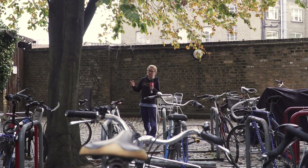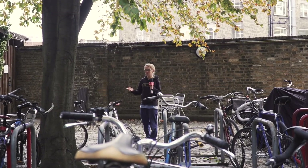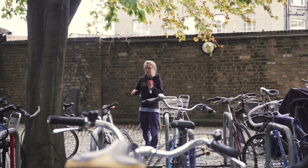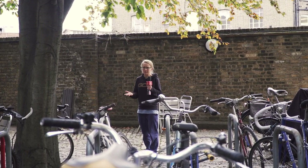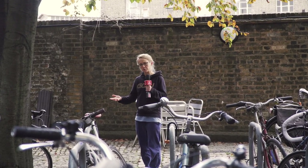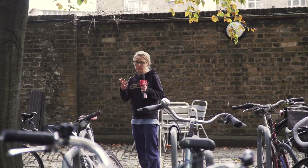Every cyclist knows a bad bike path when they see one, or worst case scenario, when you ride into a lamppost on one. But a good bike path — well, you hardly notice it, because it's just smooth, easy riding and most importantly you feel safe. But what is it that makes the difference between a good bike path and a bad bike path?